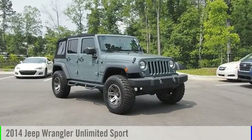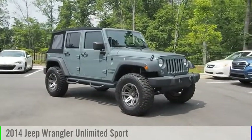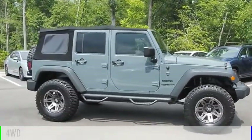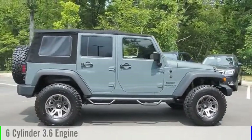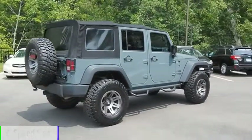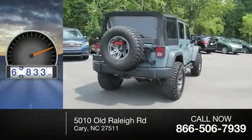Stop by and take a look at the 2014 Jeep Wrangler Unlimited. This vehicle is powered by a four-wheel drive, six-cylinder, 3.6-liter engine, and comes with a six-speed manual transmission. This vehicle has less than 70,000 miles.